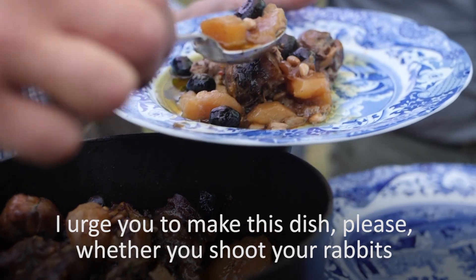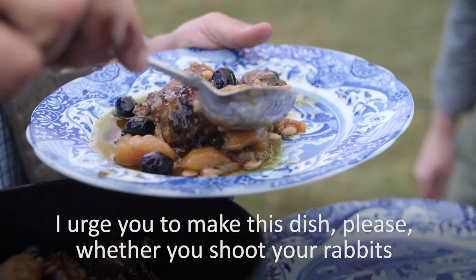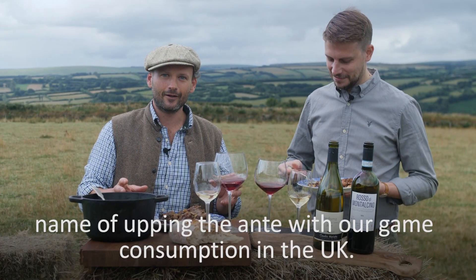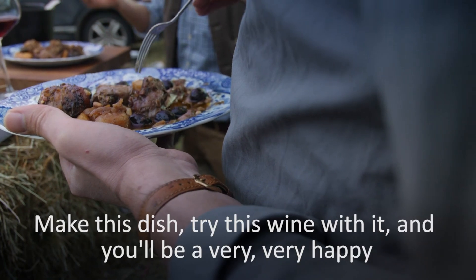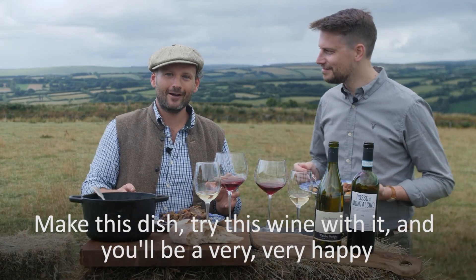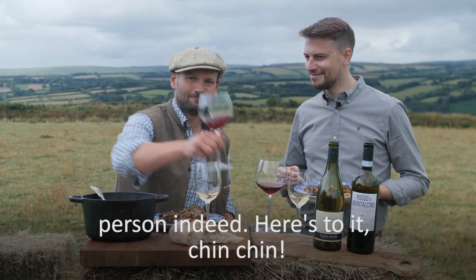I urge you to make this dish, please. Whether you shoot your rabbits yourself, whether you go to your butcher and order them, it's all in the good name of upping the ante with our game consumption in the UK. Make this dish, try this wine with it and you'll be a very, very happy person indeed. Here's to it, chin chin.